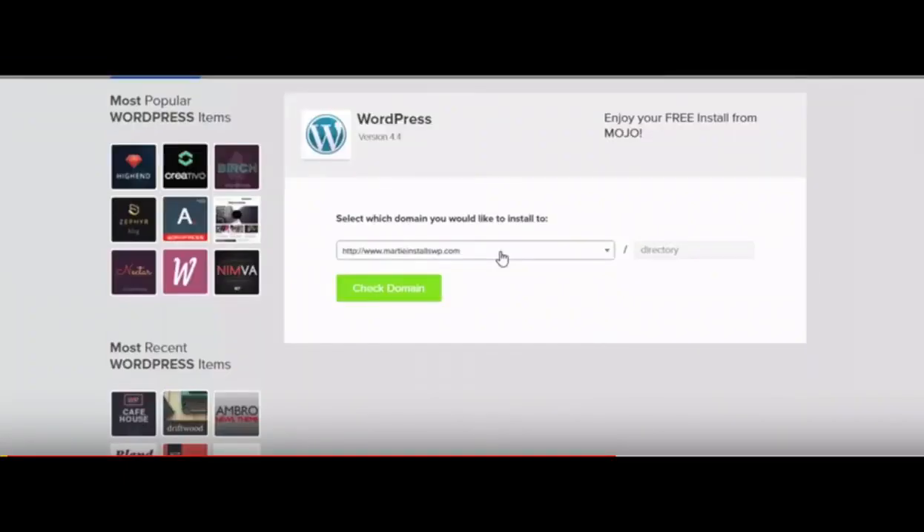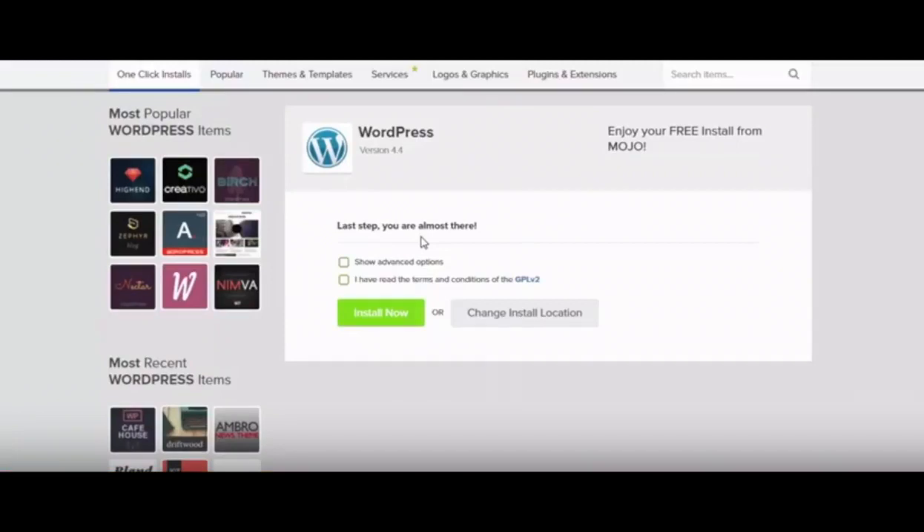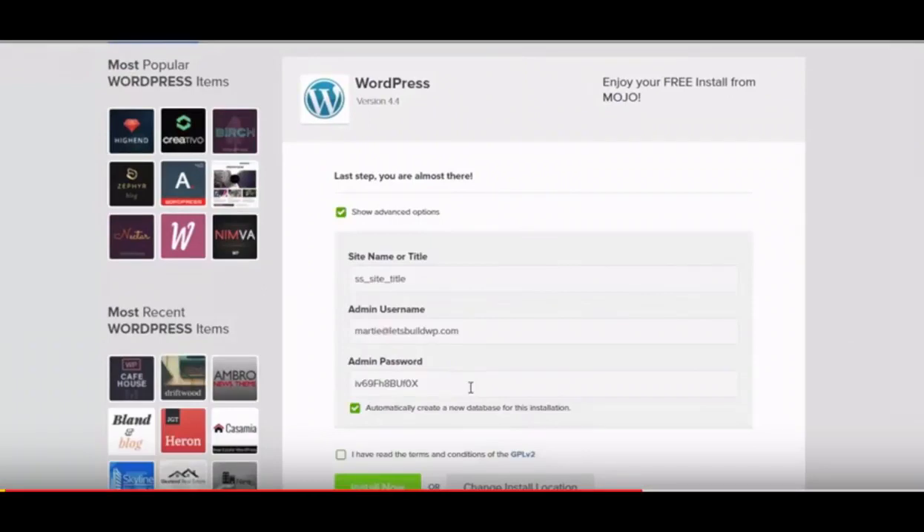Once you do that, you will see a prompt to select which domain you would like to install to. Select the domain you want to use, and where you see the directory part next to it, just leave that blank and click the "Check Domain" button. It's now going to check your domain name — this could take a few minutes, so just be patient. Once that is done, you will see the last step. Select "Show Advanced Options." You'll see where you can change the site name or title — put the name of your site here. You will see admin username; change it if needed. Under that you will see your password — feel free to change it to a password you'd like. Select the box that says "Automatically create a new database for this installation," make sure you select "I have read the terms and conditions," then click the install button.